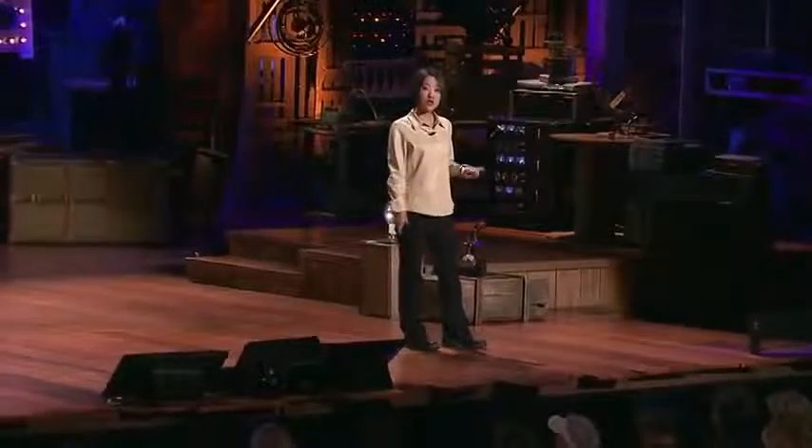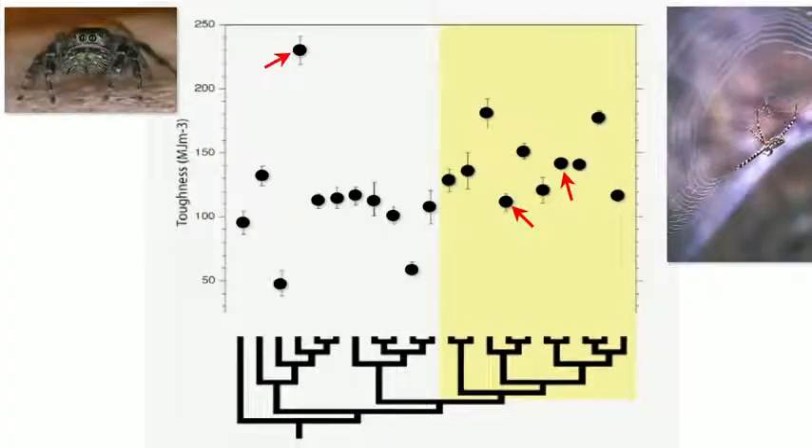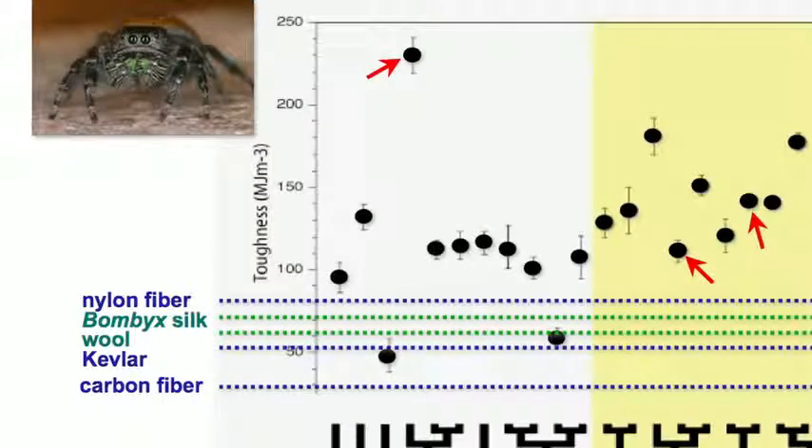Now marking the toughness values for nylon fiber, bombyx or domesticated silkworm silk, wool, kevlar, and carbon fibers — nearly all spider drag lines surpass them. It's the combination of strength, extensibility, and toughness of spider silks that makes them so special and has attracted the attention of biomimeticists — people who turn to nature to find new solutions.